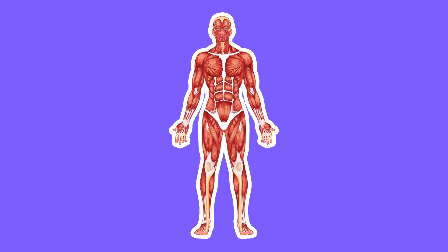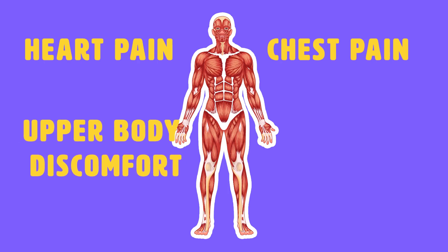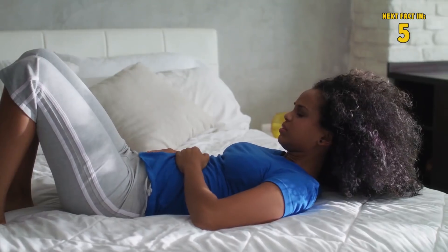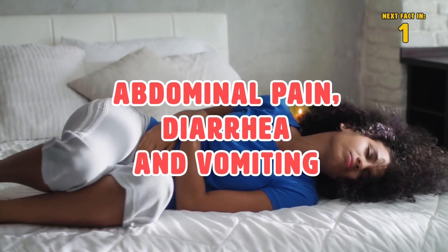Other symptoms of blood clots include heart pain, chest pain, upper body discomfort or pain, and shortness of breath. Blood clots can also make you feel weak, dizzy, and confused. They can also lead to severe abdominal pain, diarrhea, and vomiting.